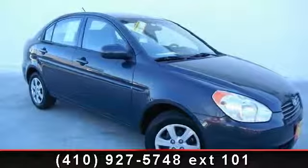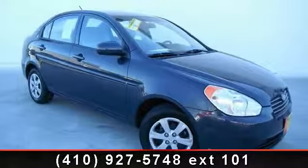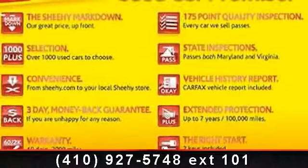Check out this 2011 Hyundai Accent GLS. If you are looking for a first-rate auto, this one could be yours today.